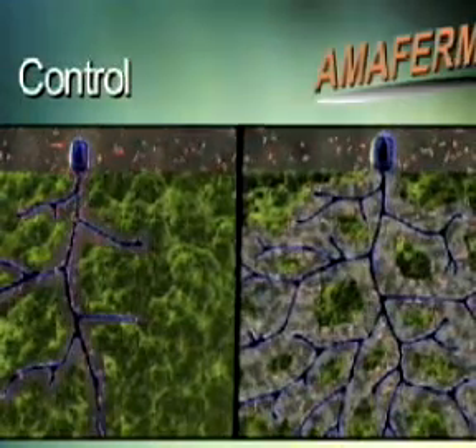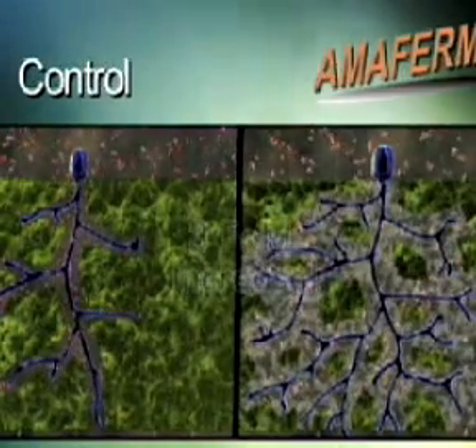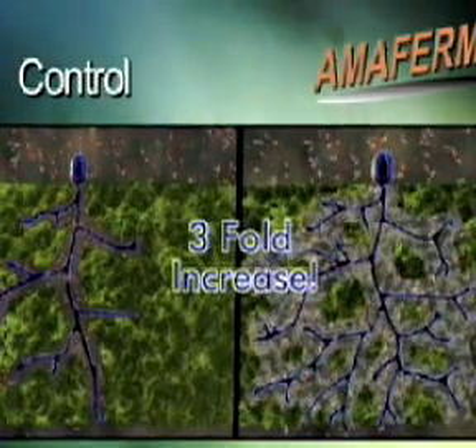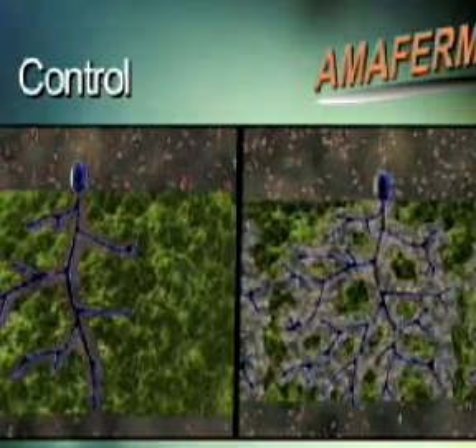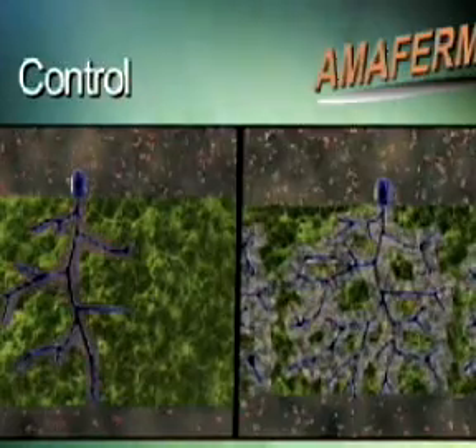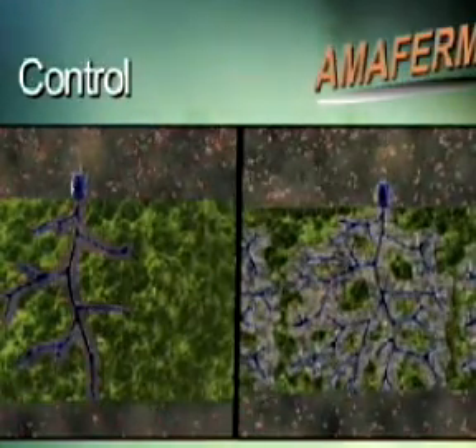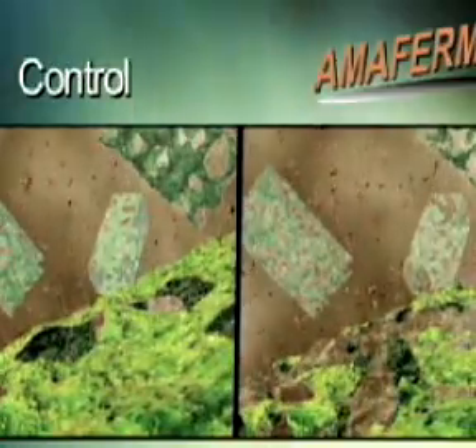Finally, bacterial growth and multiplication are directly stimulated by AmiFirm, with research showing up to a three-fold increase in fiber-digesting bacteria. The increased morphology and physiology of the fungi and bacterial numbers result in more complete fiber degradation and increased microbial yield of volatile fatty acids and microbial protein.